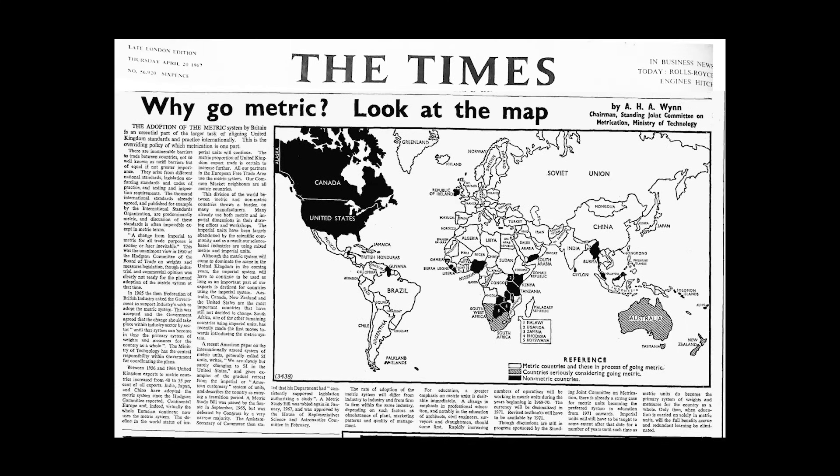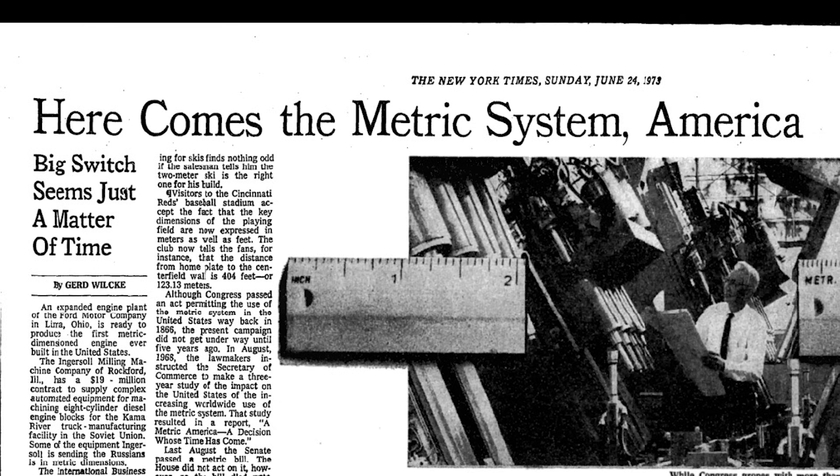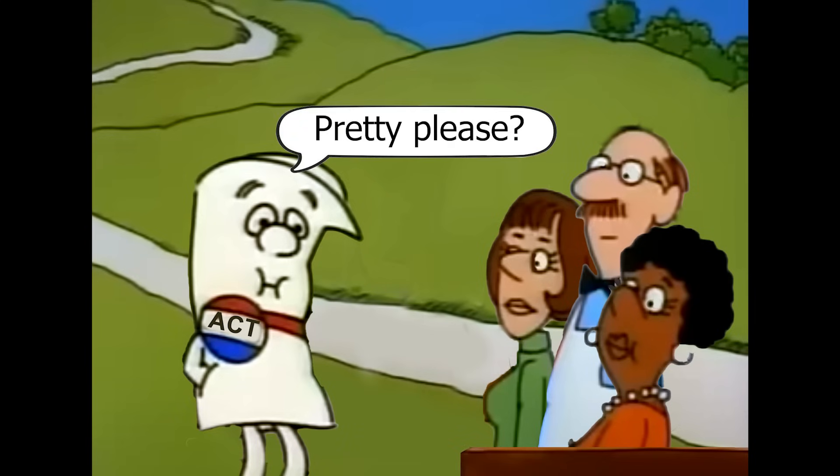In the 1960s, the UK finally switched over to Celsius, compelling its former colonies to follow suit. The United States made a half-hearted attempt in 1975 with the Metric Conversion Act. It was purely voluntary, so naturally it failed.